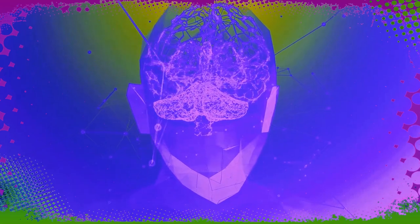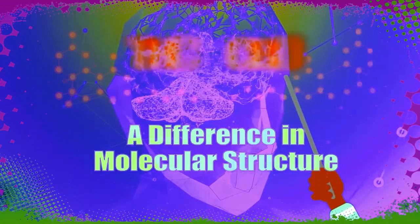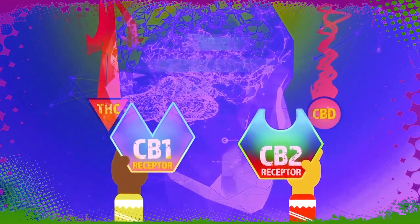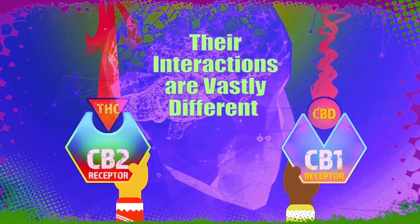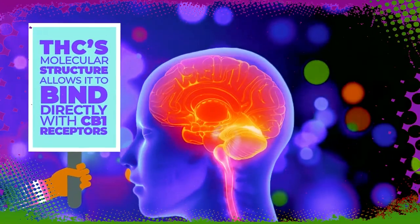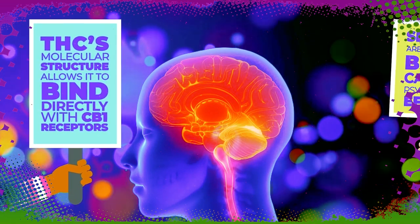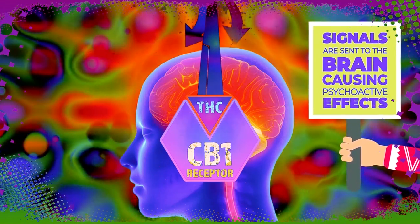Because of the difference in molecular structures between THC and CBD, their interactions with CB1 and CB2 receptors are vastly different. THC's molecular structure allows it to bind directly with CB1 receptors, and when this bond is formed, signals are sent to the brain causing psychoactive effects.